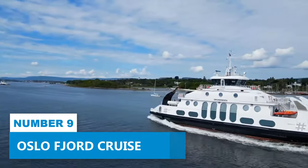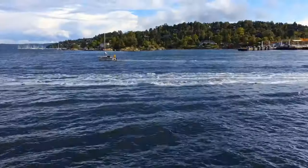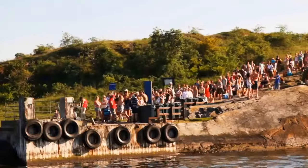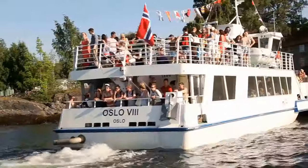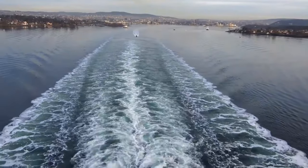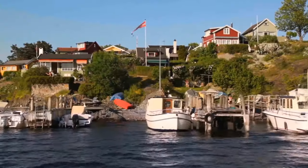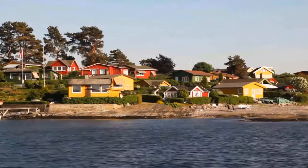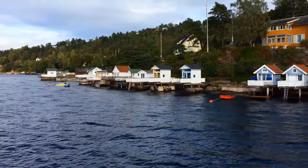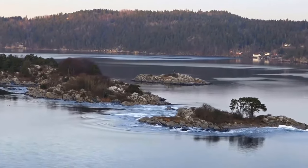Number 9: Oslo Fjord Cruise. For a more thrilling adventure, cruise the fjords around Oslo and experience the city from a new perspective. The Oslo Fjord tour beckons as a must-try, treating you to a two-hour sightseeing escapade through the captivating Oslo Fjord. As the boat glides along the pristine waters, you'll get to enjoy the captivating blend of urban and natural beauty — a mix of Oslo's iconic cityscape, historic landmarks, and vibrant waterfront neighborhoods, alongside the serene tranquility of the fjord's crystal-clear waters, picturesque islands, and lush coastal landscapes.